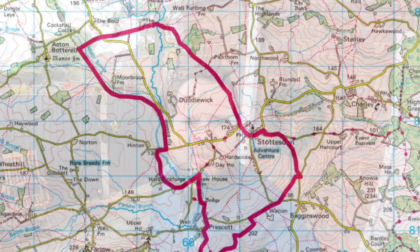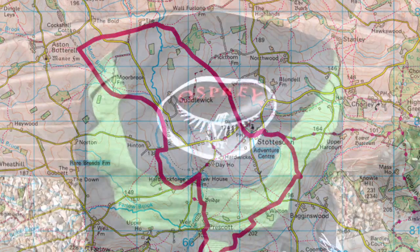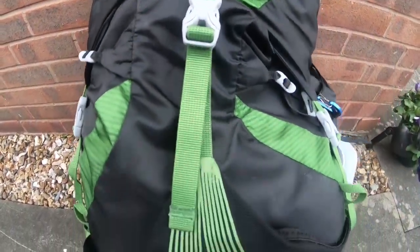Ladies and gentlemen, welcome. Today I'm going to take you through what goes in my kit for when I'm going out for a day's hike and a wild camp. Stay tuned — let's see what I take.